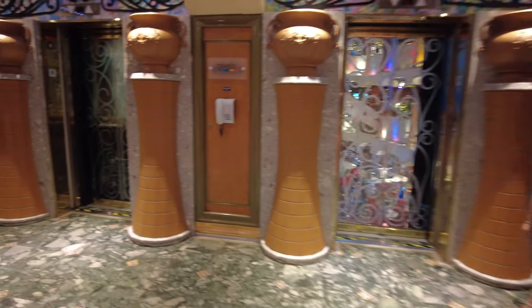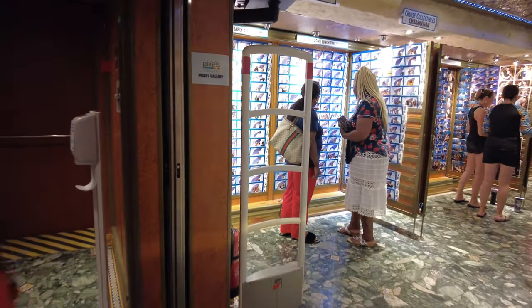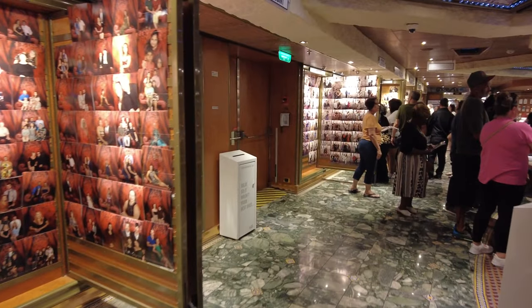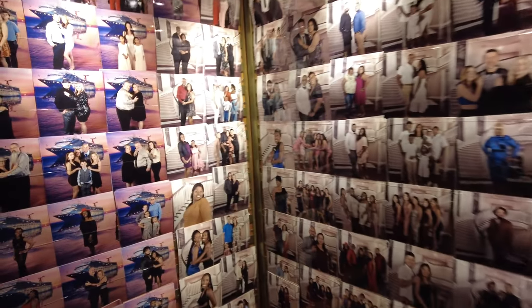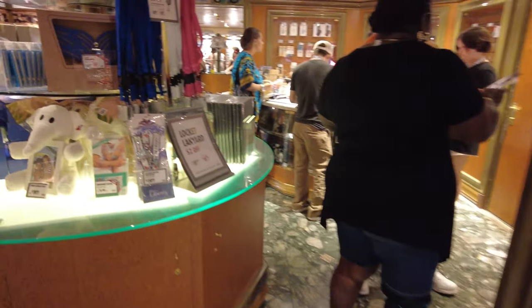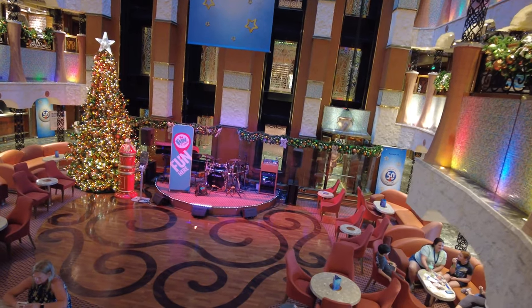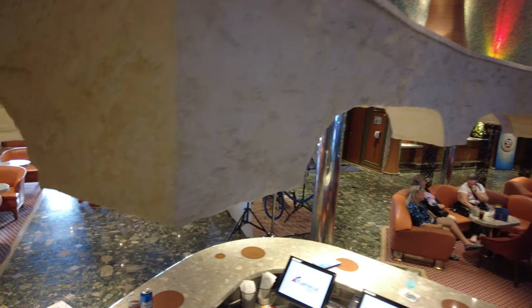Let's take it back down to deck 4, the Atlantic deck. Deck 4 is Pixels photo gallery, where they take pictures of you at embarkation, at various ports, at dinners, and print them out for purchase. They also sell retail items such as frames, GoPro cameras, various other cameras, lenses, accessories, and photo-related items. Somehow I missed that there is also a library located across from the photo gallery on deck 4. We did not get a video of that — my apologies.